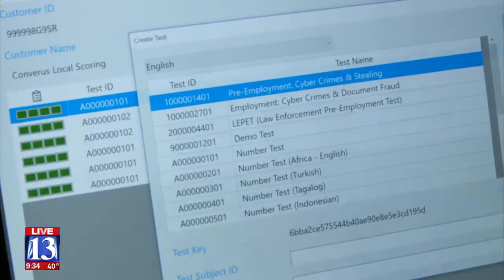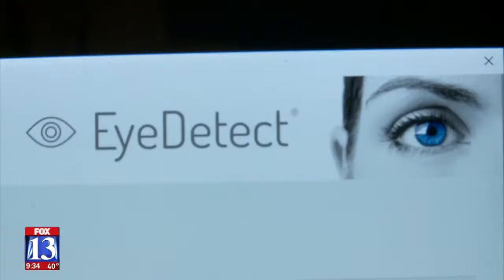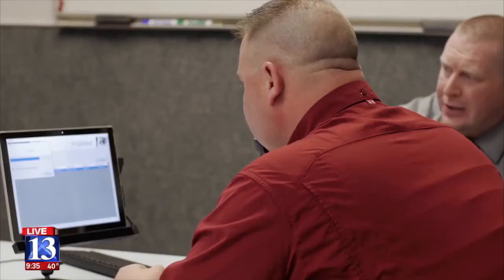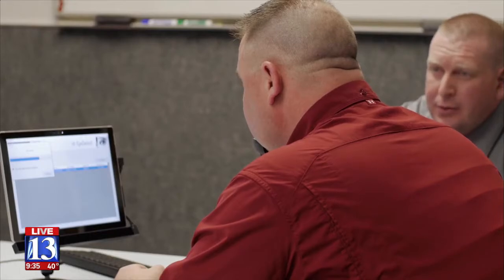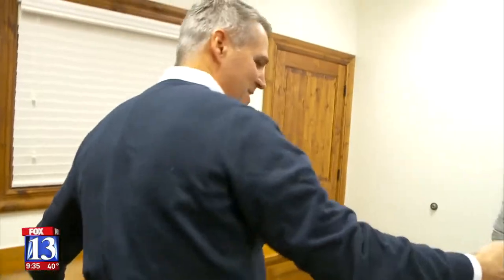Brett Magelby is licensed to administer iDetect in Utah. He says he's a skeptic by nature because he's a law enforcement officer, but now in the private sector he gives the test to people accused of a crime. iDetect gives attorneys an opportunity to introduce some additional evidence about their clients.